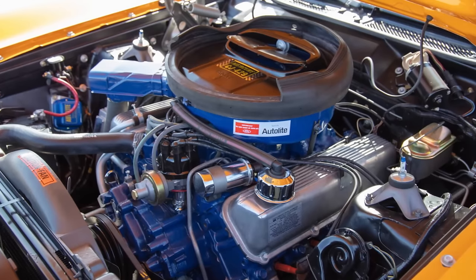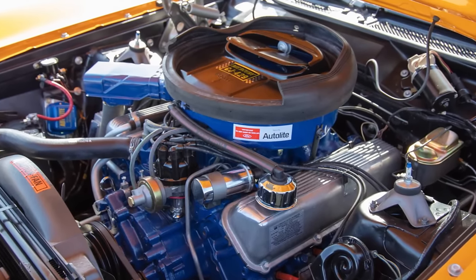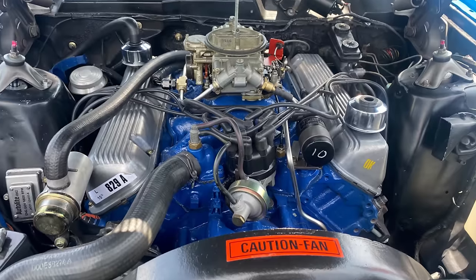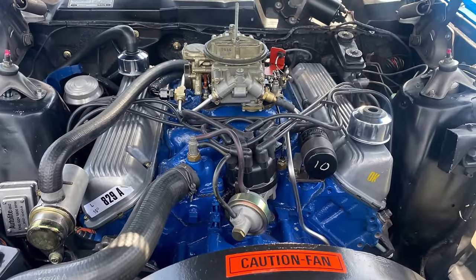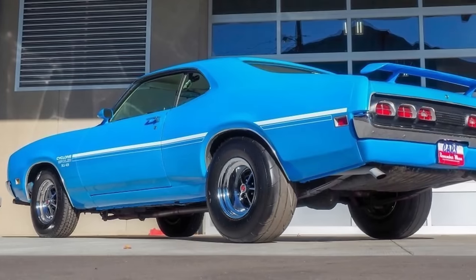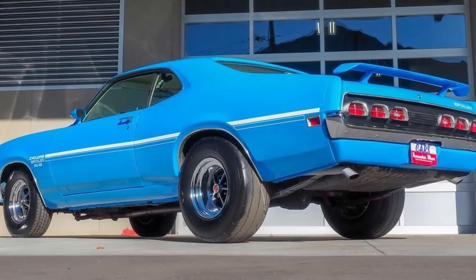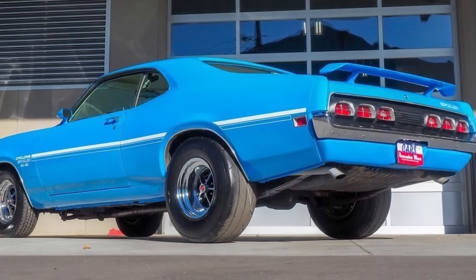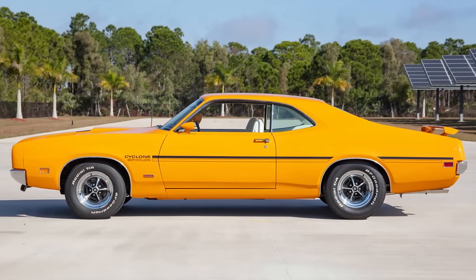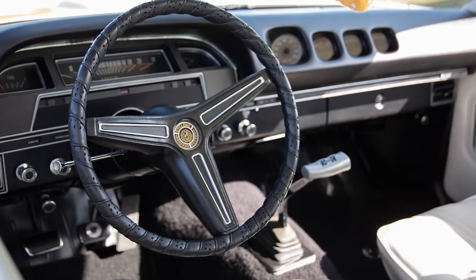The top of the line had a 429 Super Cobra Jet engine that delivered 375 horsepower and 450 pound-feet of torque. This engine is equipped with a ram air induction, a Holley four-barrel carburetor, and the drag pack option, which includes a 3.91 to 1 or 4.30 to 1 rear axle ratio, an engine oil cooler, and a heavy-duty radiator. The Cyclone Spoiler also has a competition suspension package and a Hurst T-Handle four-speed manual transmission.